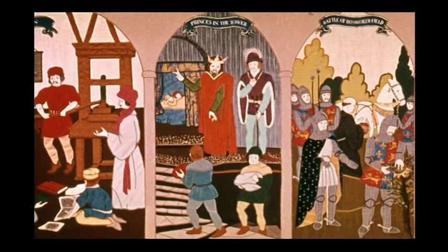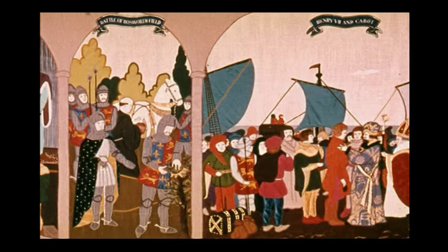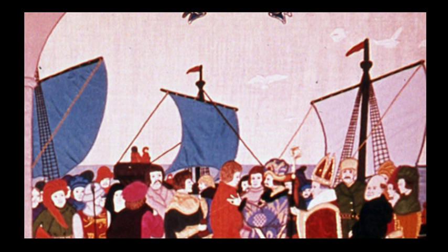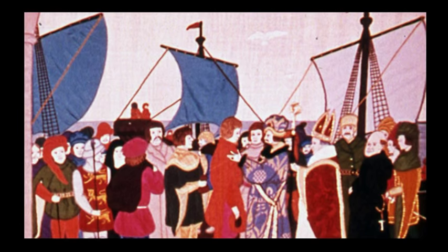A new era dawns. America has been discovered. Henry VII had sent the Italian John Cabot to find a new sea route to Cathay. He made two voyages from Bristol, discovering and exploring part of the coast of North America, called appropriately New Found Land.